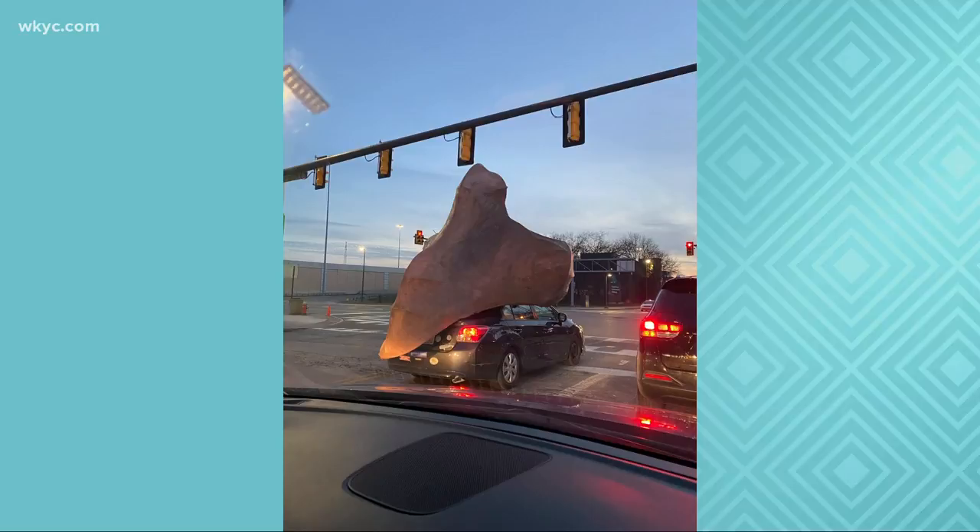But Betsy, there might be a lead here. This picture has surfaced of the nose strapped to the top of a car near East 9th and Carnegie. I wish we could see the license plate number, because we might be able to track down this guy and figure out why you're driving around with a huge nose on your car.